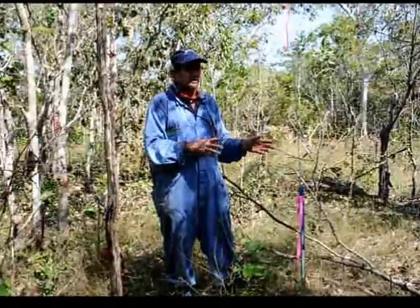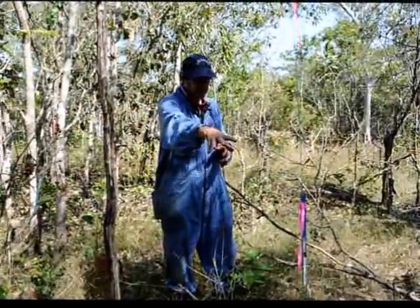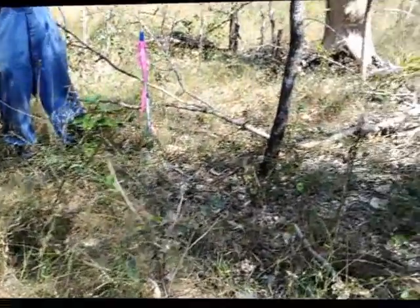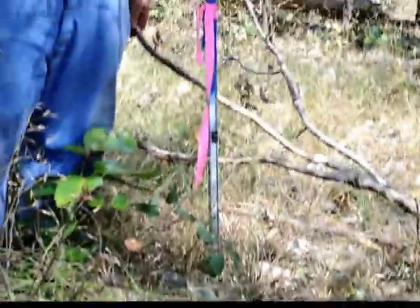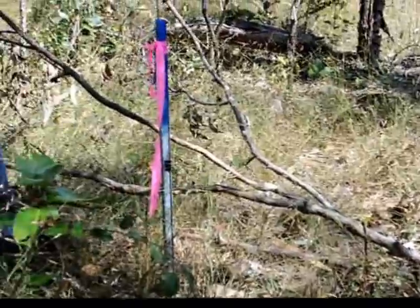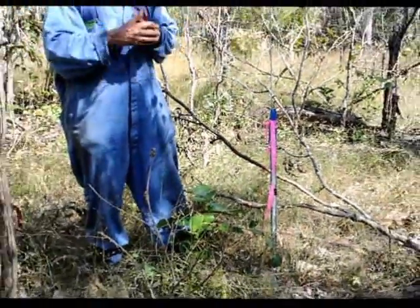We've been in here prior to the fires and we've measured the fuel loads. The major fuel types are the fine grassy fuels, the leaf and twig litter that's come out of the canopy of the trees, and also the coarse woody fuels as well — the branches and trunks of trees that have either fallen over or branches that have fallen out. So we know a fair bit about the fuels.